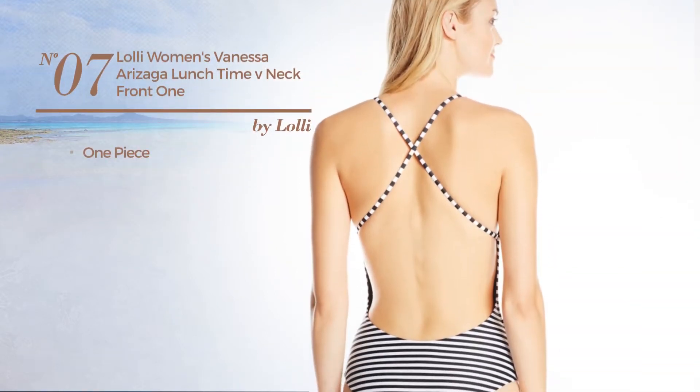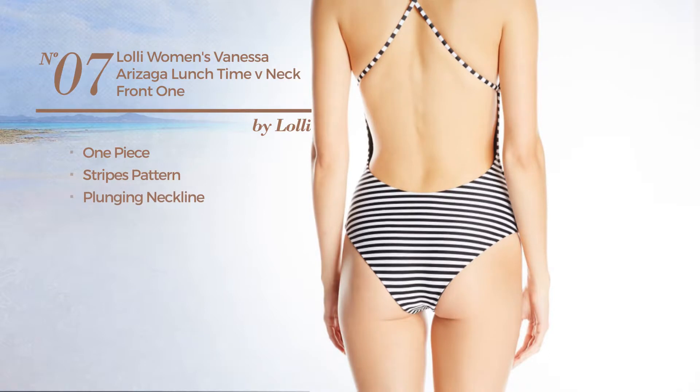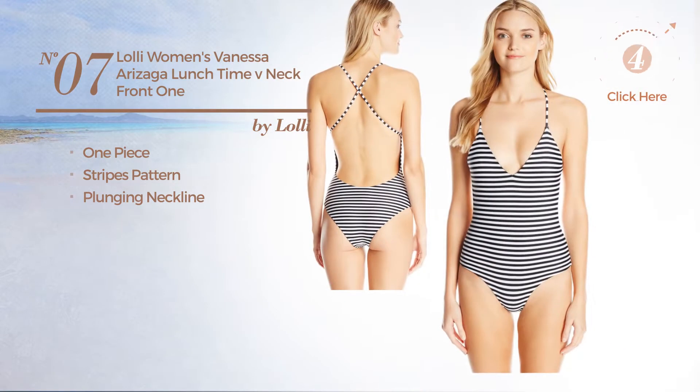Number 7. A one-piece swimsuit featuring a stripes pattern with a plunging neckline. Available in two more colors.